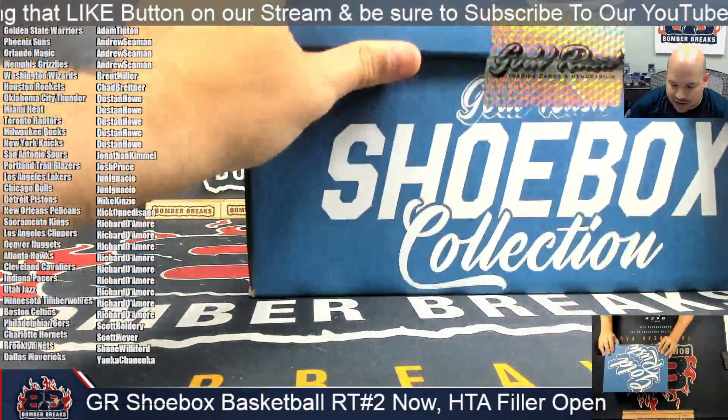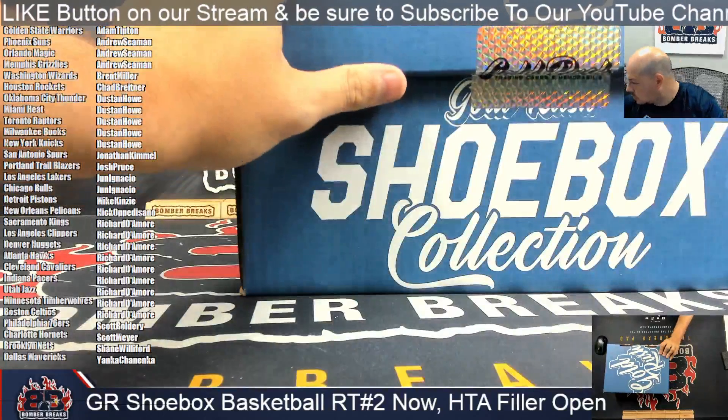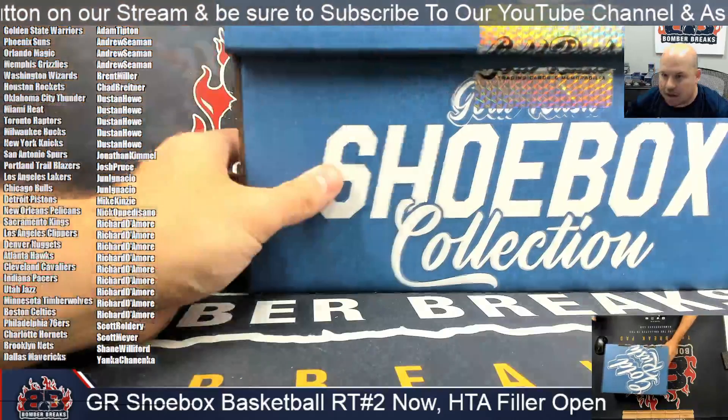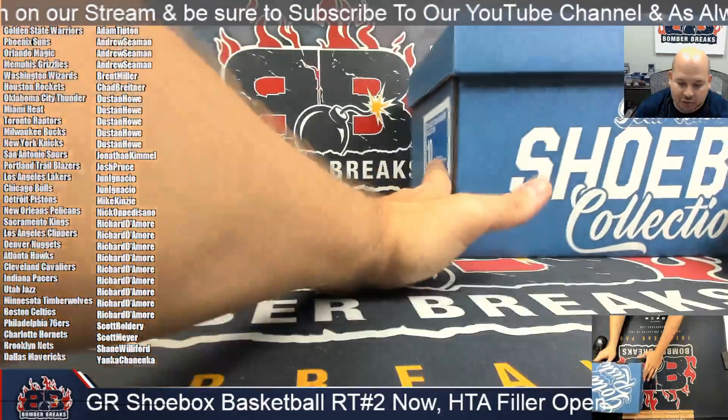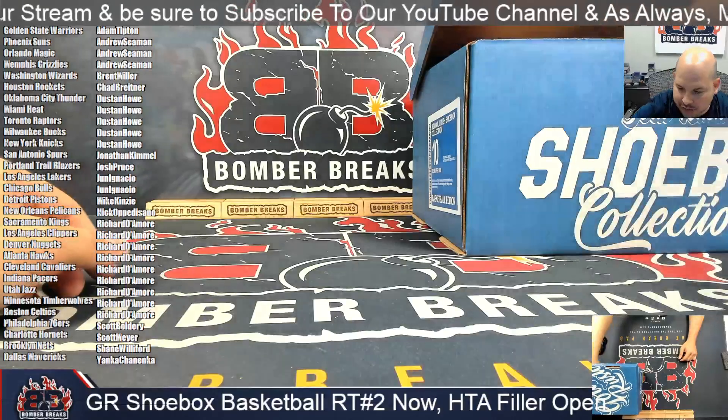You guys know the deal — 10 items is what we're looking for. We'll put the shoebox here and just reach in and grab the items, kind of looking for cards first if we can. Well, they're right on top again.